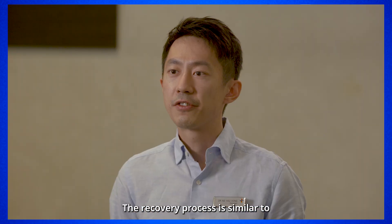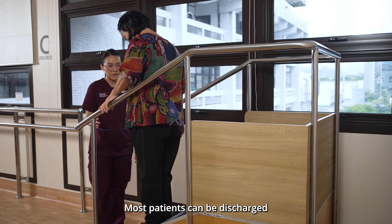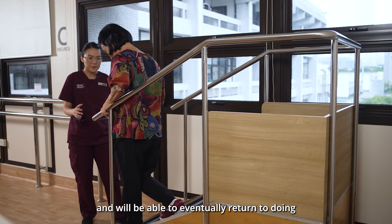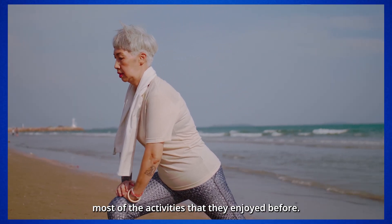Robotic knee systems can be used for most primary total knee replacements and partial knee replacements. The recovery process is similar to traditional knee replacement surgeries — most patients can be discharged two to three days after surgery and will eventually be able to return to most of the activities they enjoyed before.